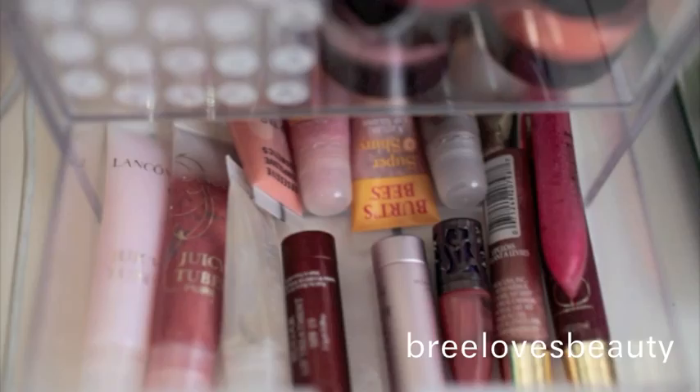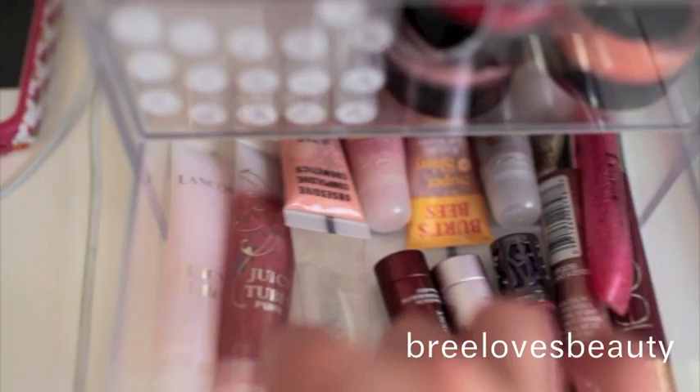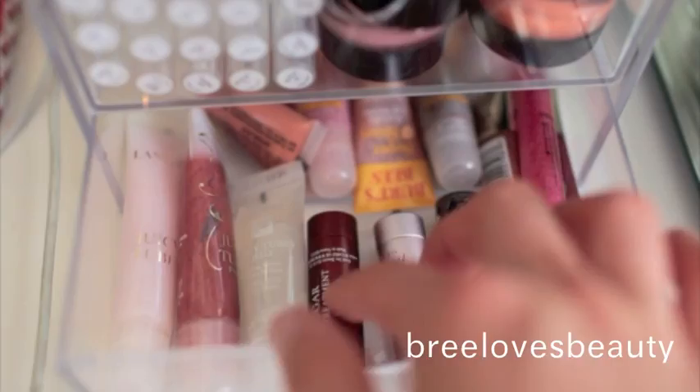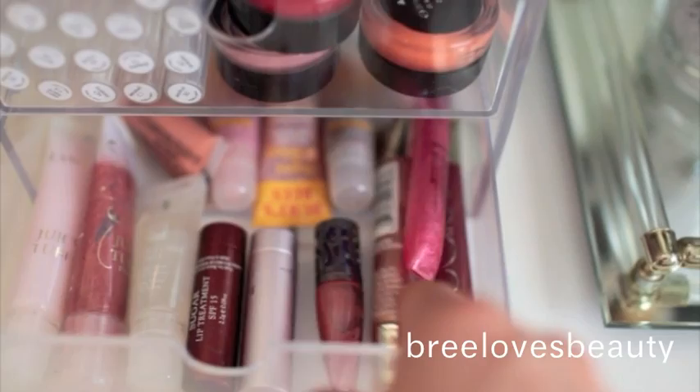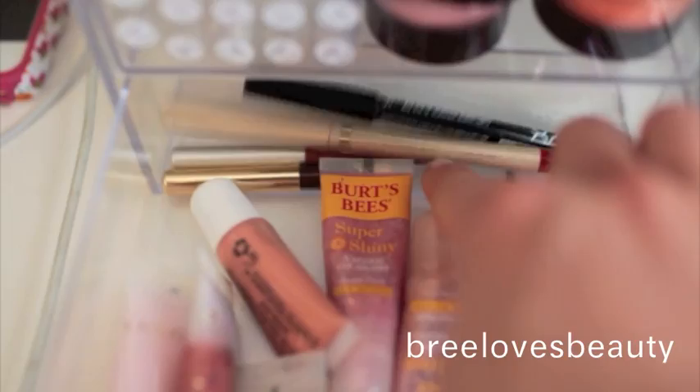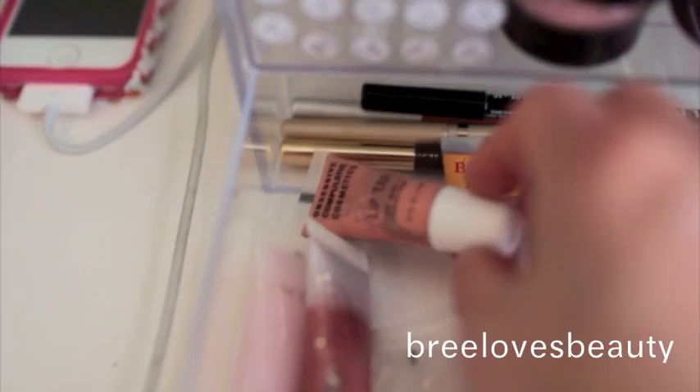So for this first drawer, I have two Lancome Juicy Tubes, which I absolutely love. I actually have a little Baby One in Pure, which is just a clear lip gloss. And then I have my Sugar Lip Balms that I got for my birthday at Sephora — I have the Rose one and then the regular. Then right here, I have my little Urban Decay Naked Gloss. I have two La Glosses from L'Oreal, an Arbonne one, and then some Burt's Bees back there. I also have a few lip liners in the very back from NYX, L'Oreal, and Arbonne. Then I also have an OCC Lip Tart, or Obsessive Compulsive Cosmetics, in Interlace.